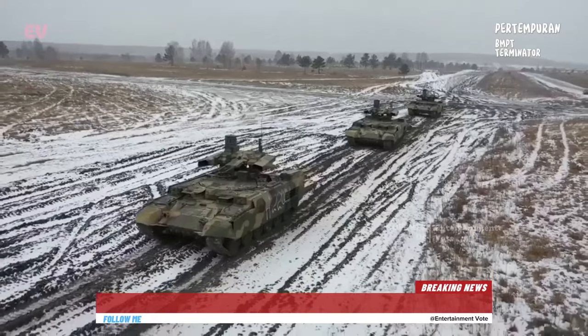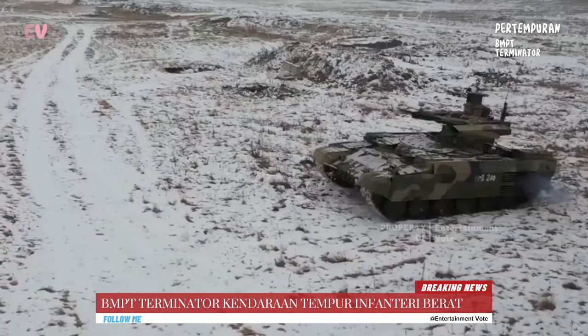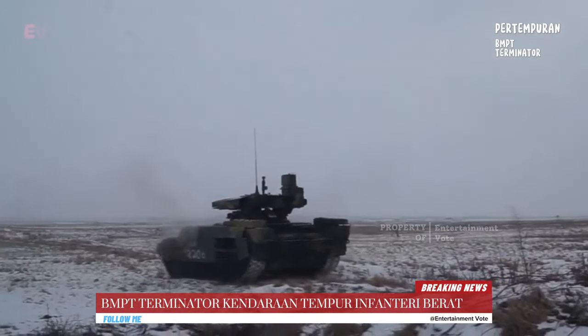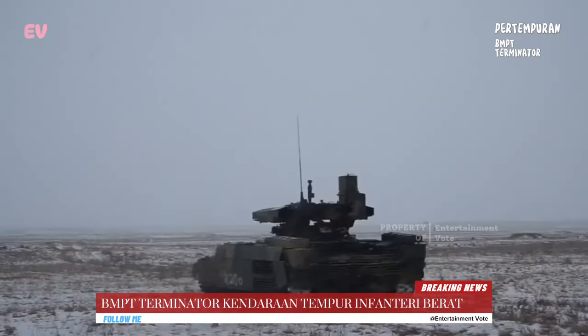BMPT Terminator dibangun dengan tujuan untuk memberikan perlindungan kepada pasukan infanteri dan menghancurkan target musuh dalam medan pertempuran. Ini dirancang untuk mengatasi berbagai ancaman termasuk tank, kendaraan lapis baja, dan infanteri musuh.